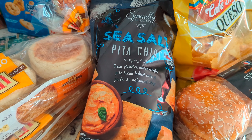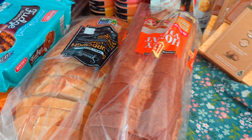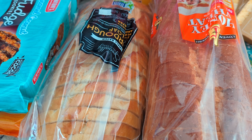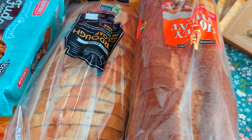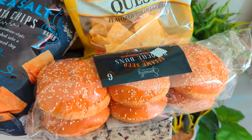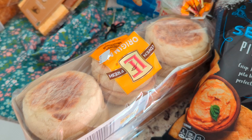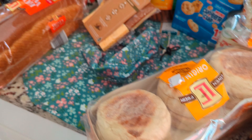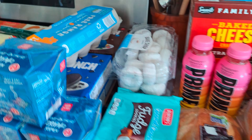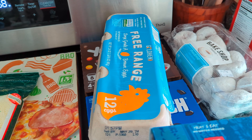I grabbed these pita chips — I haven't tried theirs before but thought I'd give them a try for $2.79. I get this sourdough loaf pretty much every single time we shop. It's $3.49 and it's just great to have on hand for eggs and toast or a side for dinner. Then these brioche sesame buns — this is what my son wanted for his lunch meat sandwiches this week, and those are $3.99. My husband likes to make breakfast sandwiches in the morning, so we got English muffins for $1.45. Then honey wheat bread for plain sandwiches — $1.75. And the very last thing is a thing of eggs. I really like the pasture-raised ones, but our Aldi hasn't had them in a very long time. These are $3.39.